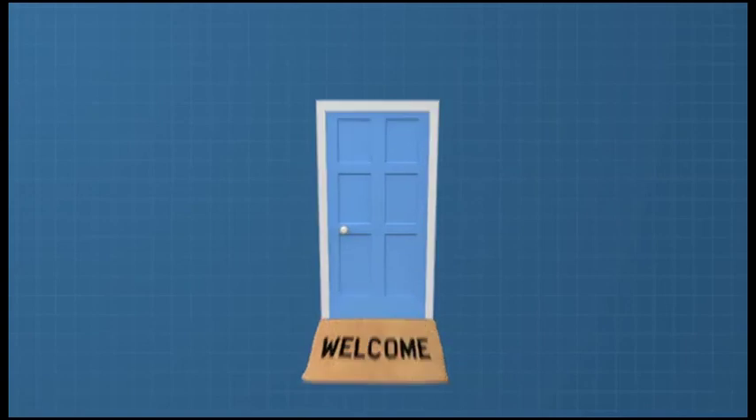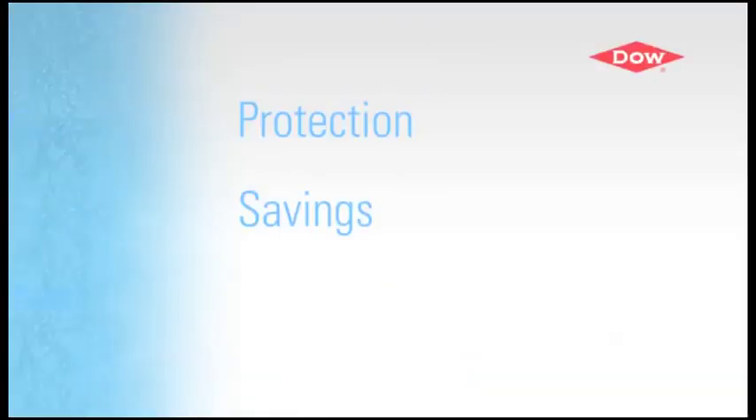When you're deciding on a new home, let us welcome you to the protection, savings, and satisfaction that Styrofoam spray foam insulation offers.